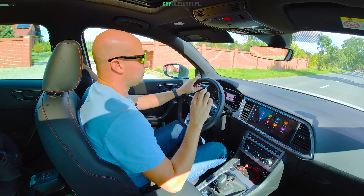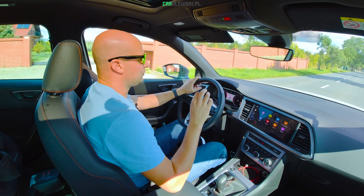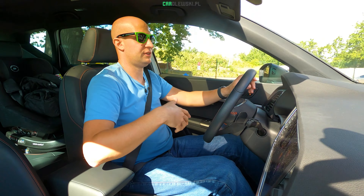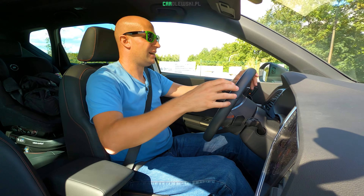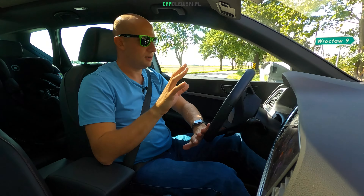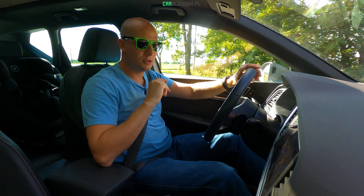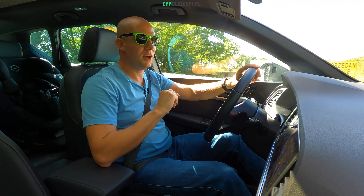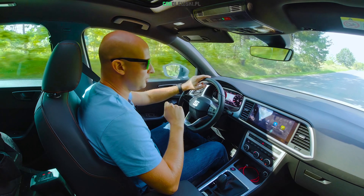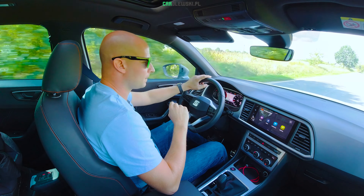Auto ma oczywiście przedni radar systemu Front Assist, który ma Was uchronić jak Wasza uwaga jest rozproszona – w telefonie, w dziecku bądź w partnerce. No to wtedy właśnie Front Assist mówi hola hola hola, zatrzymałem się, bo Ty jednak kochany nie uważałeś. Jak widzimy, reaguje na hola hola, czyli po hiszpańsku.